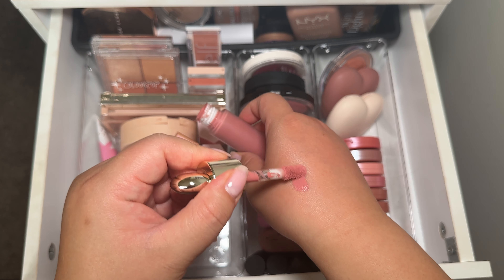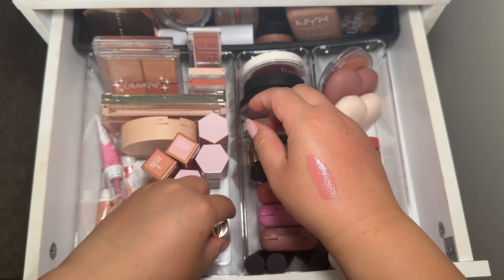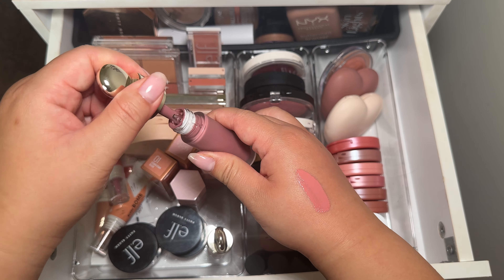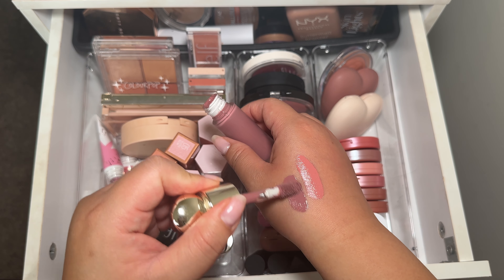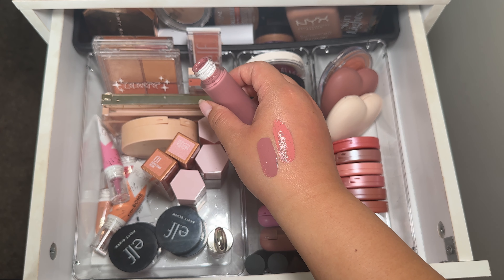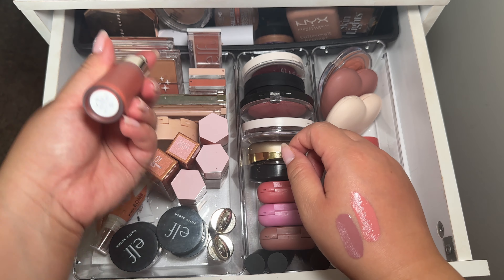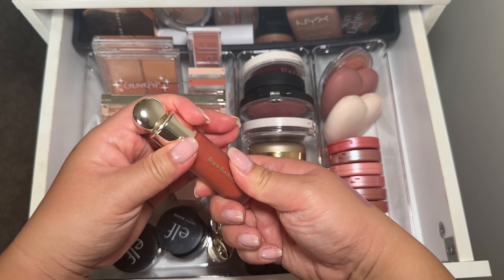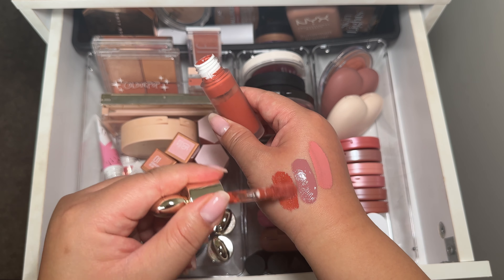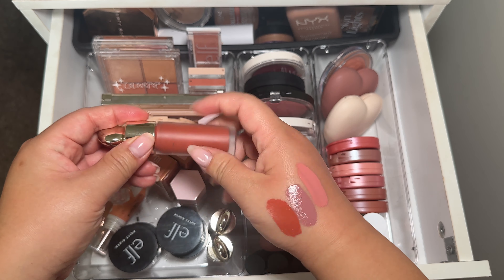Hope is a really pretty neutral pink shade — everyone has this one. Then I have Encourage, which has more of a purple tone. I don't really wear that shade so I might declutter it at the end of the year. And then I have this burnt orange one, which is in Love. I'm going to try this during the fall and Christmas time and see if I like it.